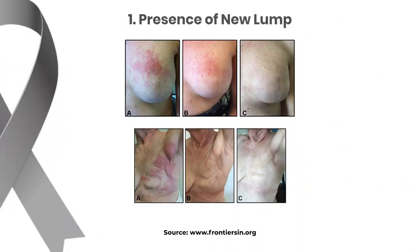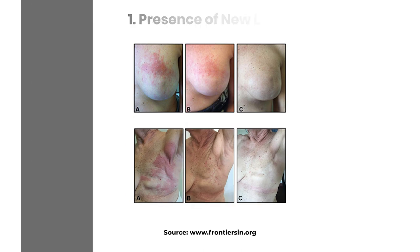The first warning sign we want to talk about is the presence of a new lump in the breast or in the underarm area. It's very important to regularly examine your breast and be aware of any changes.